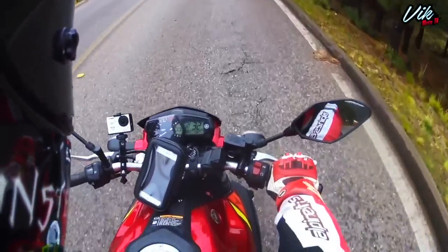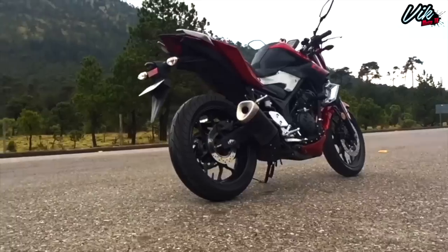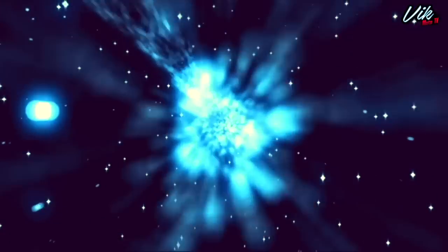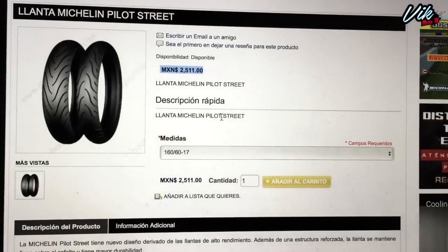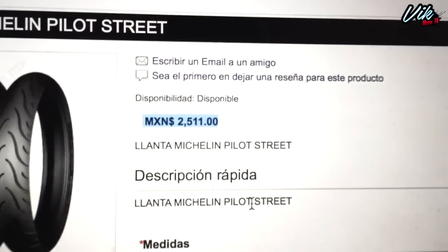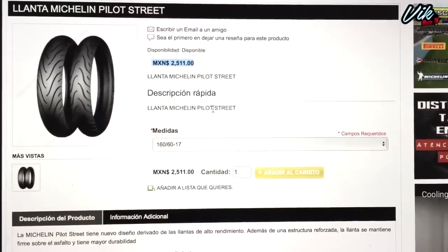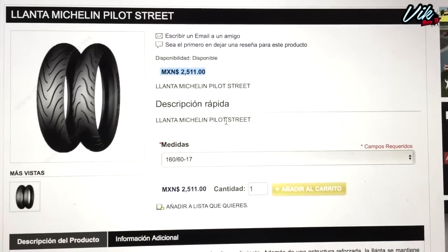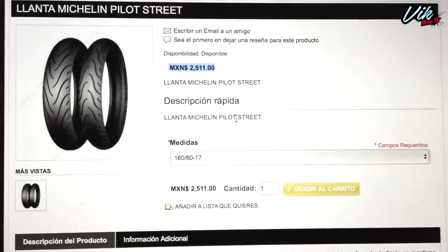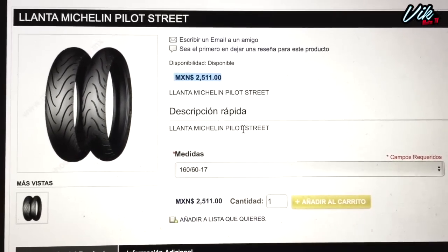Para eso vamos a necesitar regresar en el tiempo un par de semanas atrás. Me encontré un anuncio en Facebook de llantas y me mandó a esta página donde encontré la llanta Michelin Pilot Street 160-60-17 por 2,500 pesos. No se me hizo caro, ya marqué para ver si la tienen en existencia y me voy a lanzar por ella. Se me hizo buena idea hacerles un video sobre el tema de las llantas, si es que se le puede poner una más ancha a tu moto, con recomendaciones y tips básicos.